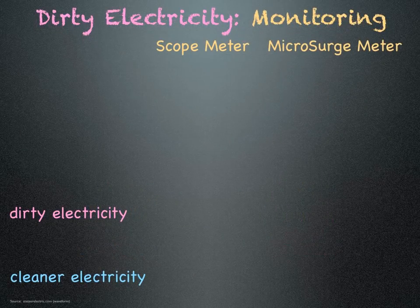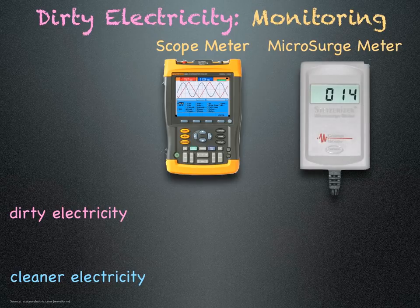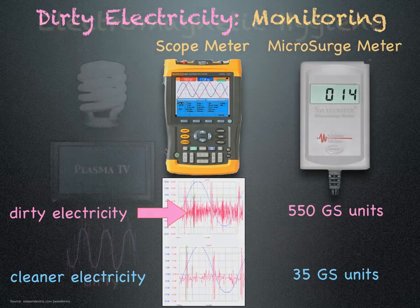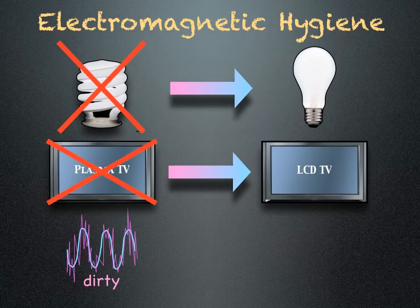Dirty electricity can be measured with a scope meter or a microsurge meter. One gives a waveform, the other gives a number in GS units. Compact fluorescent light bulbs and plasma TVs generate radio frequencies. These waveforms flow into your electrical wiring and corrupt your power supply. This is called dirty electricity.